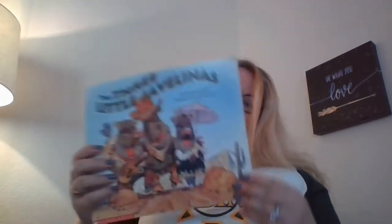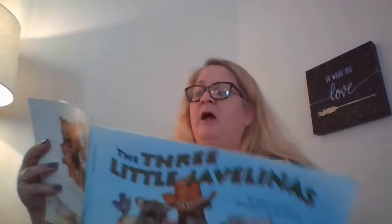This book is called The Three Javelinas. The author is Susan Lowell and it's illustrated by Jim Harris. Front cover, back cover, spine. Of course, our title. Author writes the words, illustrator draws the pictures. This is similar to The Three Little Pigs, except javelinas are something found in the southwest — a different kind of cousin to a pig. And they are real. Of course, this story is made up, so it's a fiction story.